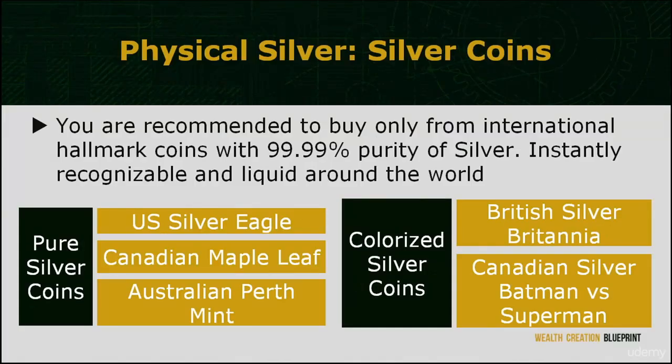A variety of silver coins are available for investing. However, you are recommended to buy only from international hallmark coins with 99.99% purity of silver. They are instantly recognizable and liquid around the world. Some of the widely invested silver coins around the world are the U.S. Silver Eagle, Canadian Maple Leaf, and the Australian Perth Mint, to name a few.